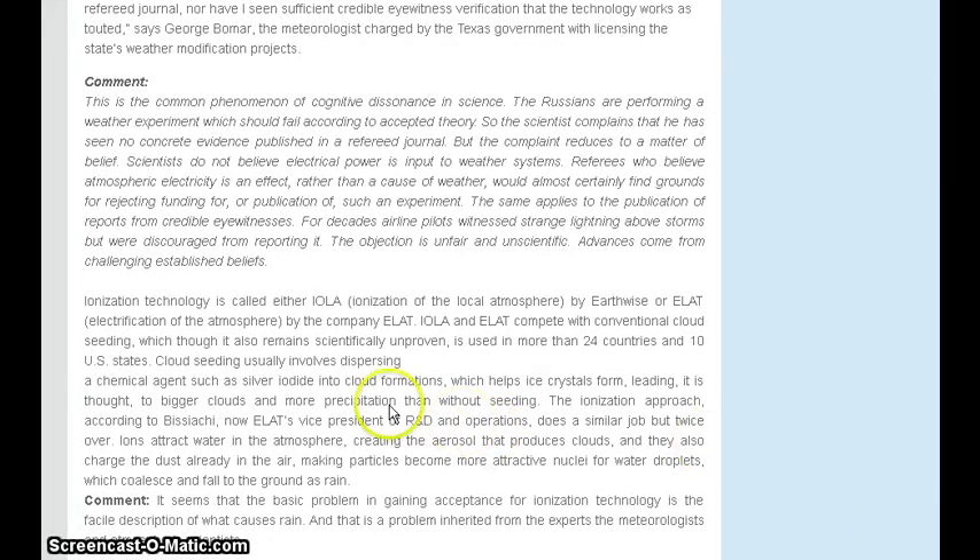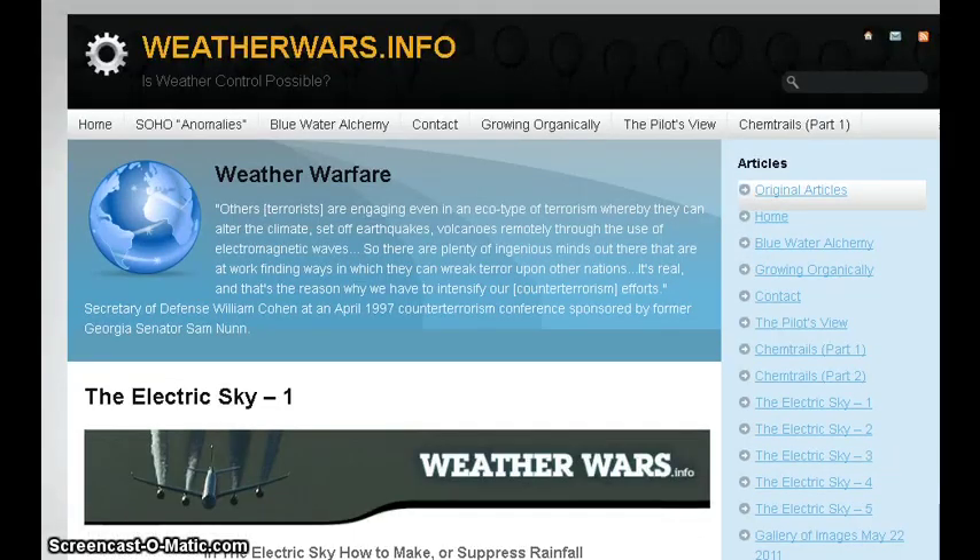He talks about ionization technology being called either IOLA by Earthwise, or ELAP by the company ELAP. IOLA and ELAP compete with conventional cloud seeding, which, though it also remains scientifically unproven, is used in more than 24 countries and 10 U.S. states. He goes on to describe a little bit more about what cloud seeding does. There is controversy as to whether this ionization or electrification does any better than cloud seeding in helping produce precipitation, though in theory it does if you read the technical information. This is where I learned about IOLA and ELAP — you can Google them to find out more.